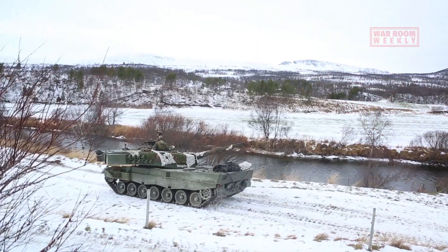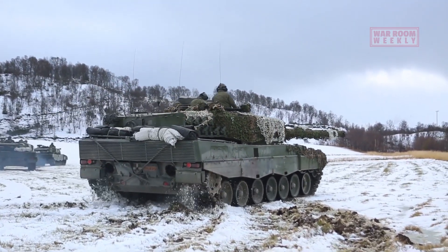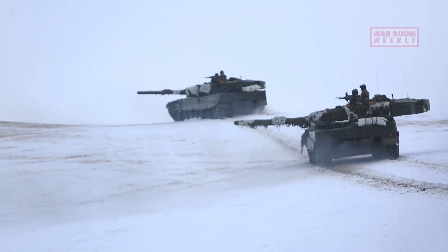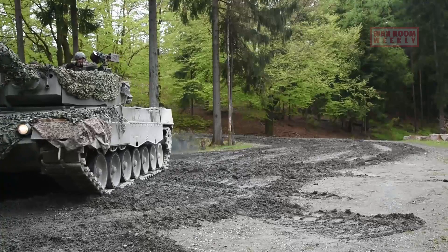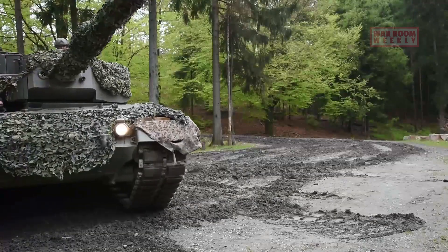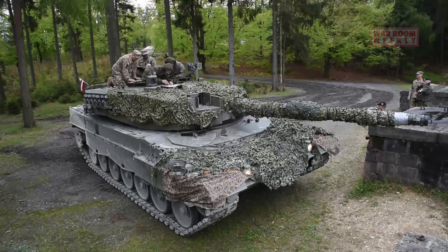Its main purpose is to engage and destroy enemy tanks, fortifications, and other armoured threats. The Leopard 2 stands as a guardian of its crew, offering advanced armour protection and the ability to operate in various environments, from deserts to dense forests.